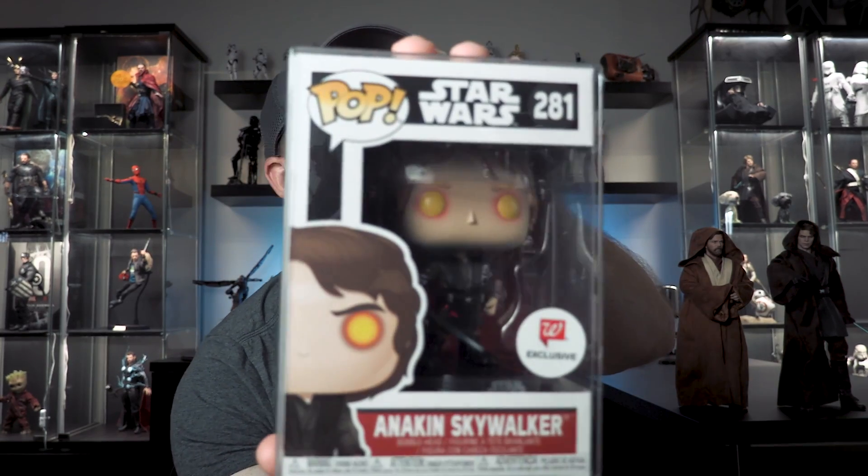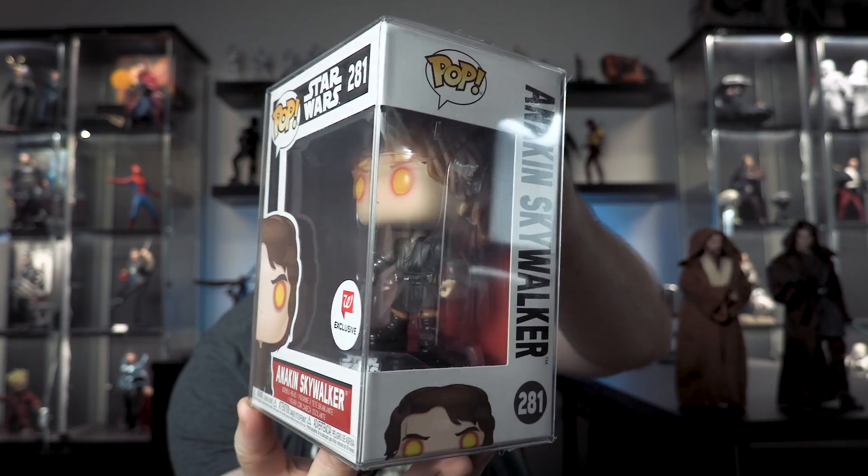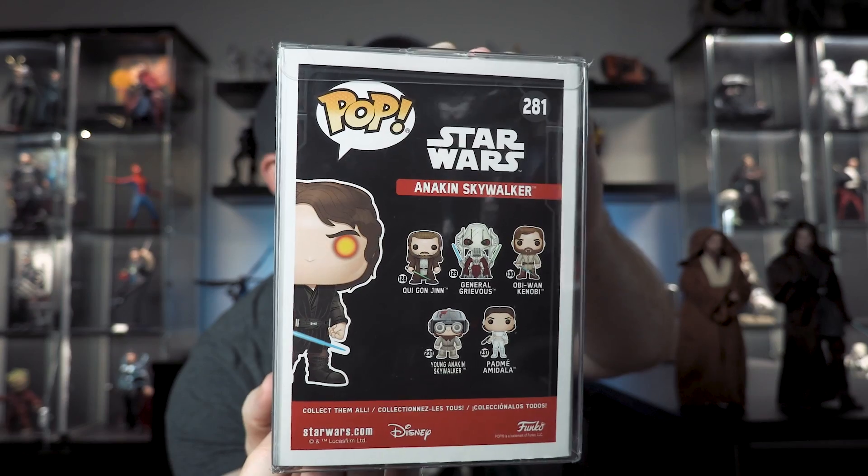Number six is another Walgreens exclusive. Star Wars goes to Walgreens quite a lot - it's Walgreens, Hot Topic, Walgreens, Hot Topic, that's typically how it works. This is the Walgreens exclusive Sith Anakin. I was able to get this one online and I'm super happy. Look at those eyes - that's crazy, right? He's got his saber there and it's just awesome.